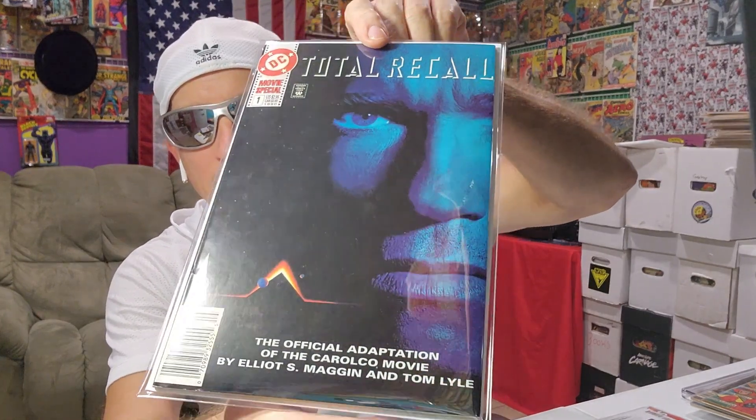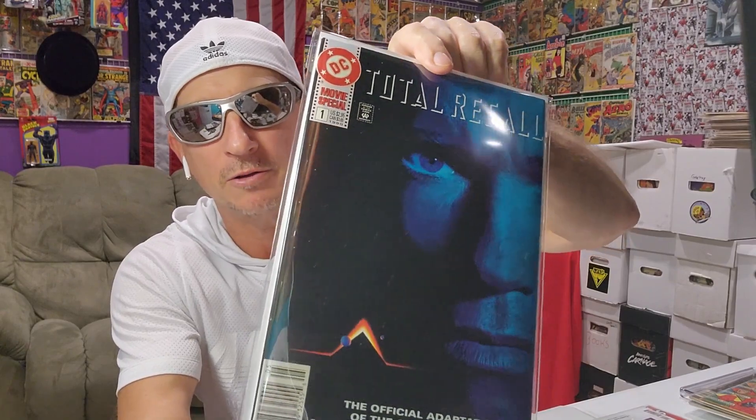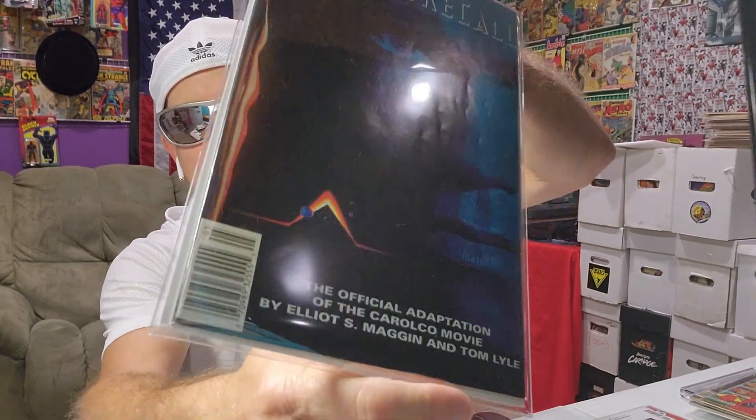It's really high grade. This book's like a 9.8. It has like little indentations — not too many — that can be pressed out. Other than that, there's not a flaw in this book. And it's a newsstand.